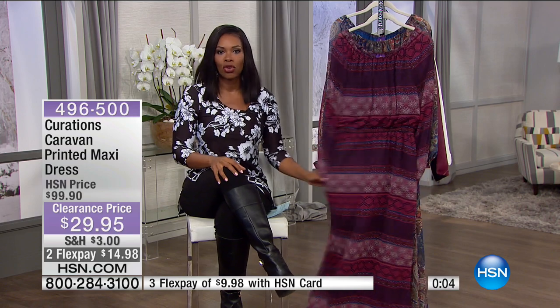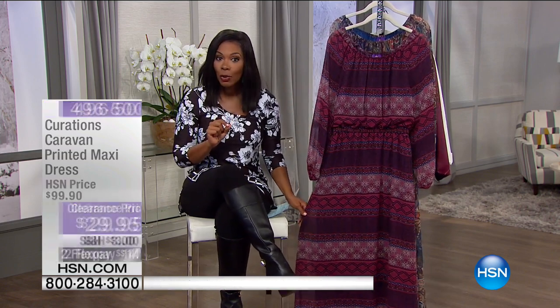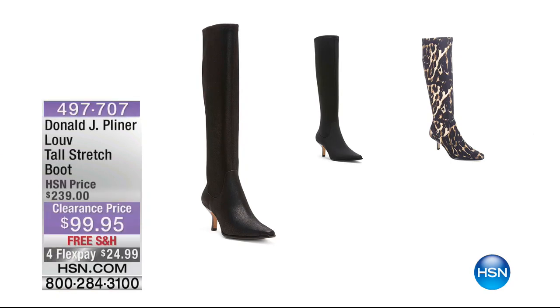I just like a free-flow kind of look, and you've got it in this dress. Enjoy this one and enjoy the clearance price. Normally you would have been paying $70 more. That's what clearance is all about.